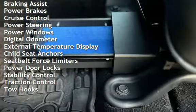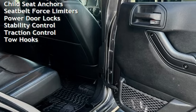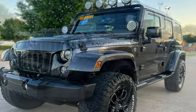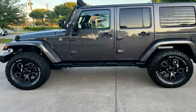Cruise control, power steering, power windows, digital odometer, external temperature display, child seat anchors, seat belt force limiters, power door locks, stability control, traction control, and tow hooks.